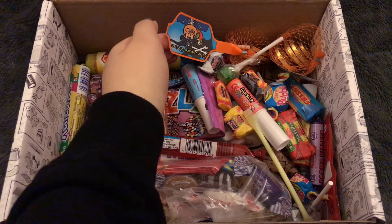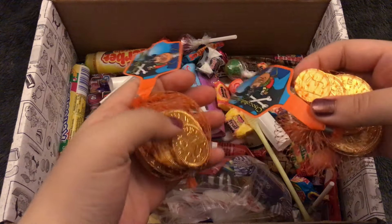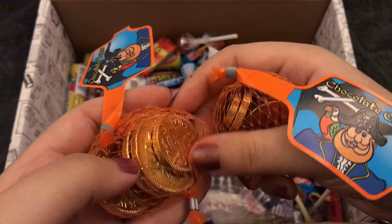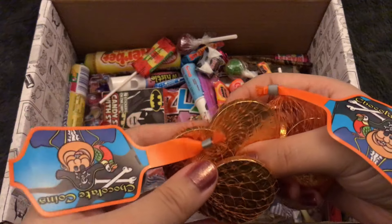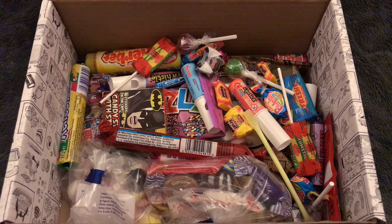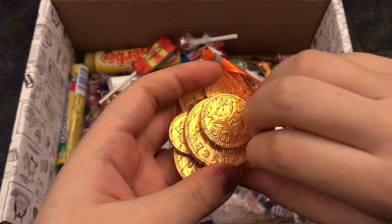I see some chocolate coins — a couple of packages. They have a pirate on them. I remember being really excited to buy chocolate coins at Christmas the first year I was in the UK, because they are British coins, obviously. In America, we only get chocolate coins with American coin designs. I just thought it was kind of cool to have the British ones, and I like the netting they come in.